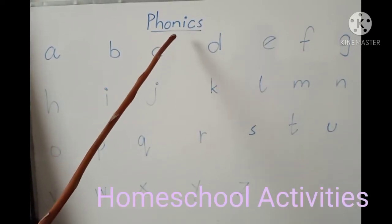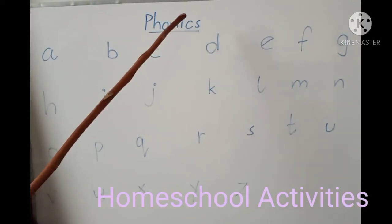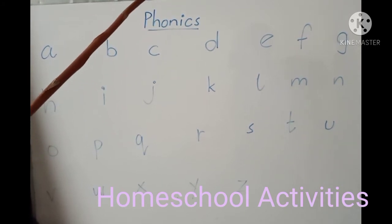What's up guys? Today I am here to teach you phonics. So, we will start.